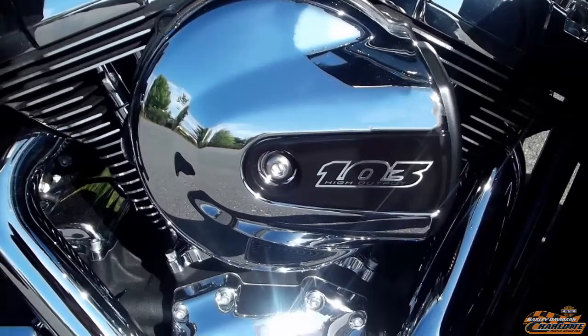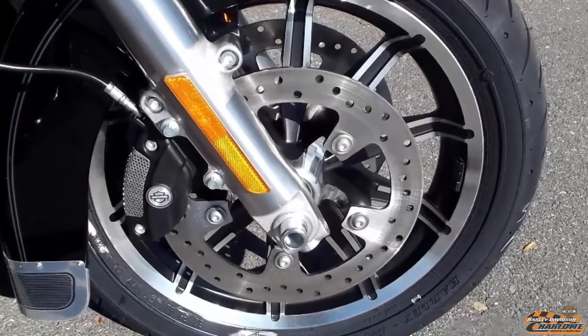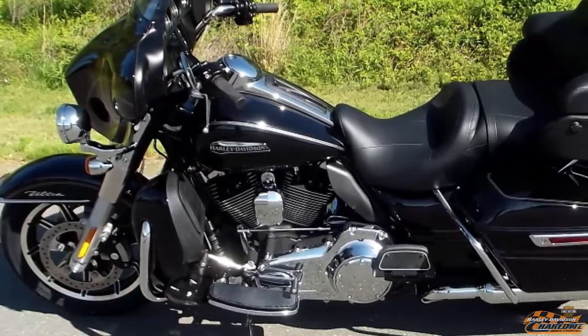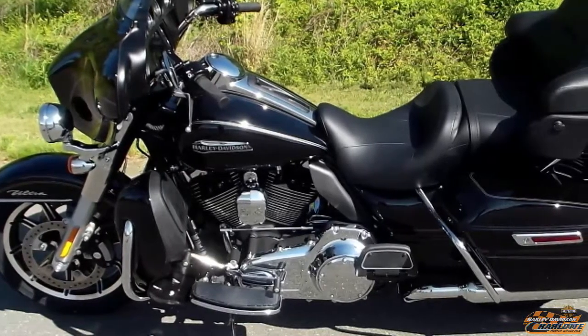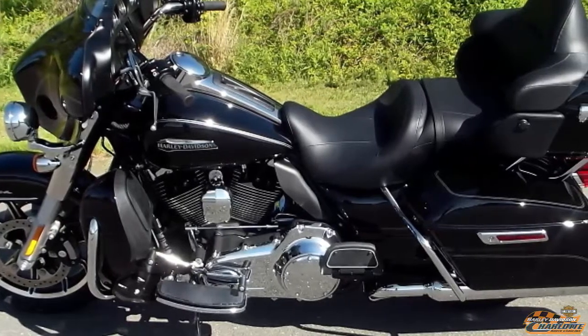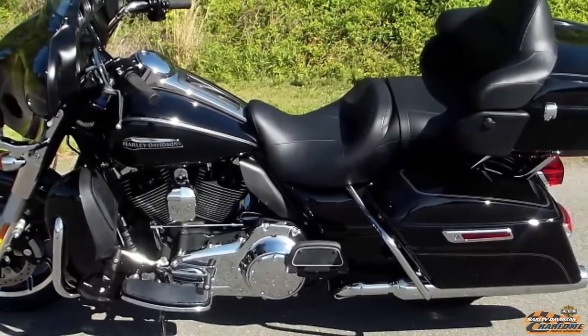Test ride it at Harley Davidson of Charlotte. Reflex ABS with linked brakes comes standard. The front and back brake are linked together. If you apply too much pressure to the front or back brake, the system keeps that wheel from locking up while automatically applying pressure to the other wheel. This provides faster stopping power for all levels of riders.